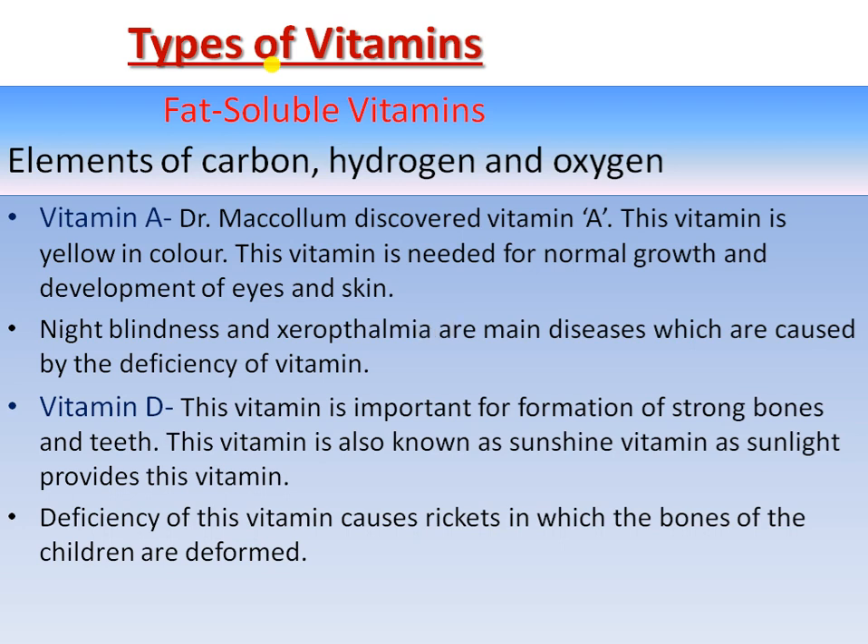Vitamin D is very important for strong bones and teeth. It is also known as the 'sunshine vitamin' because we get this vitamin from sun rays — it gets activated by taking a sun bath. Rickets is the deficiency disease of Vitamin D, in which the bones of children are deformed.